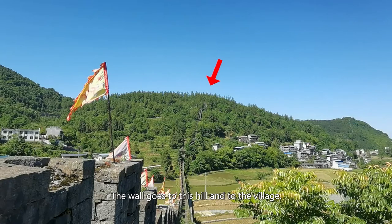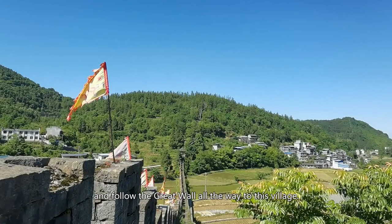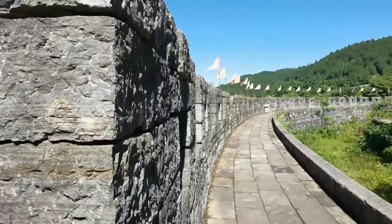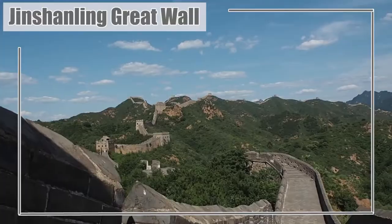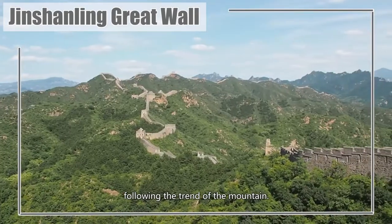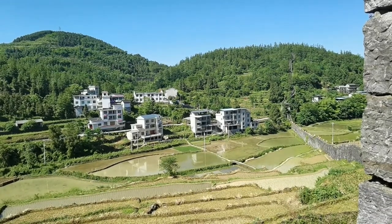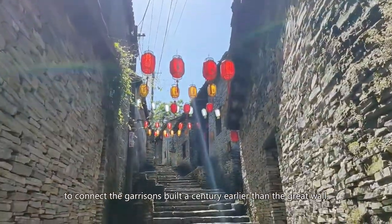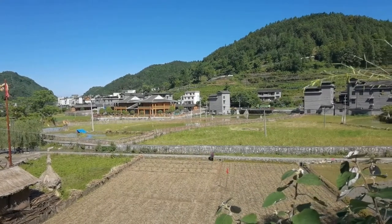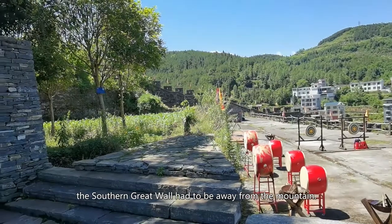The Great Wall is indeed connected to the village, and from this angle it's very clear. That is the circle I walked on in the first part of the video — the wall goes to this hill and to the village. Had I not walked back to the campground, I could possibly have followed the Great Wall all the way to this village. I'd also like to point out another subtle difference: the Northern Great Wall was built up in the mountain following its shape, but here the Southern Great Wall leaves the mountain and goes to the farmland. This is because the Southern Great Wall was designed to connect the garrisons built a century earlier, and since those garrisons needed to be near farmland for self-sufficiency, some sections of the Southern Great Wall had to be away from the mountain.